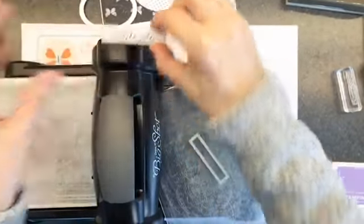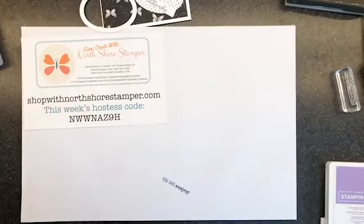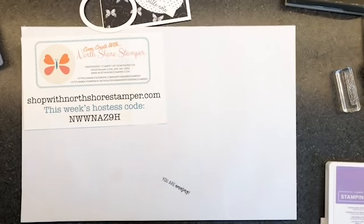We've got this super cute 'a little note.' I'm putting that framelit on the wall before I lose it.